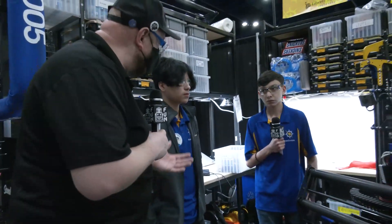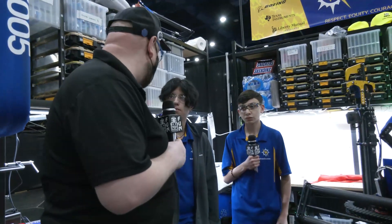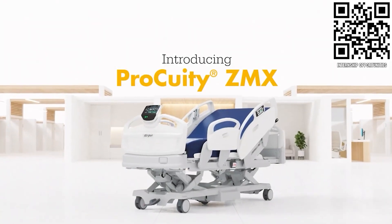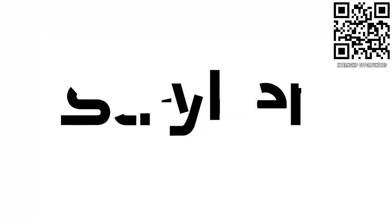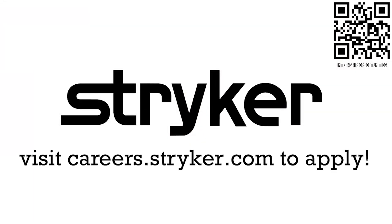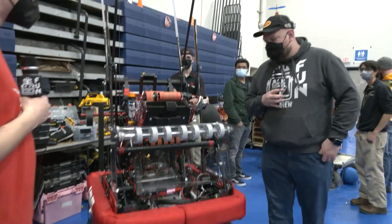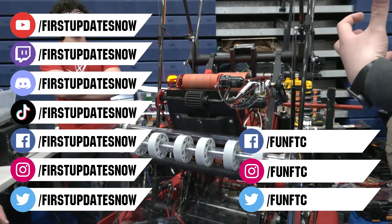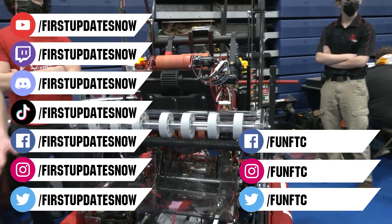3005, thanks a lot for taking the time to tell us about your robot — phenomenal design. I can't wait to see how you do here at States and hope to see you at the world championship as well. Good luck the rest of the way. Thank you. Thanks to Stryker Careers for their support in this video. First alumni and mentors are making Stryker a top priority for their internships and careers — that's because Stryker knows those in first are the leaders and innovators of tomorrow. If you want to help make the world a better place by creating life-saving medical devices and technology, get started at careers.stryker.com. Don't forget to like, subscribe, and ring the bell. Watch our live shows at twitch.tv/firstupdatesnow. Join our discord at discord.gg/firstupdatesnow and check out FUN FTC and First Updates Now on Facebook, Instagram, TikTok, and Twitter.